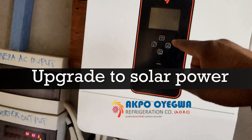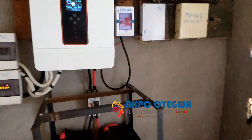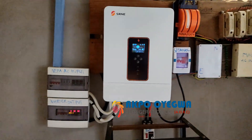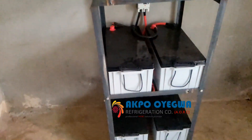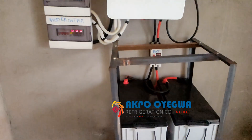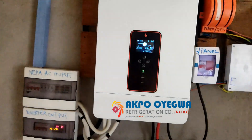This is the inverter — it is of the highest grade. The brand is SRNE, one of the highest grade inverters in the market. Over here we have the ADM batteries, very good for high starting current: 24 volts, 200AH, with a 9,600 watt-hour capacity.